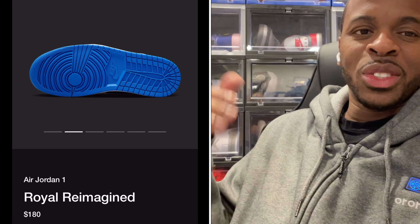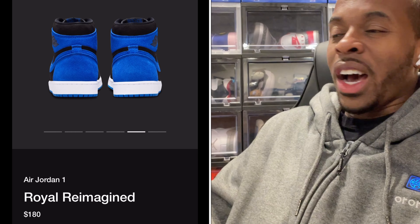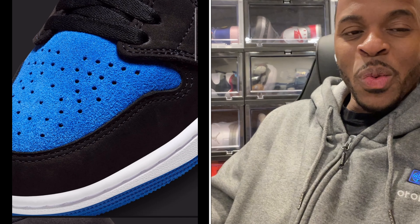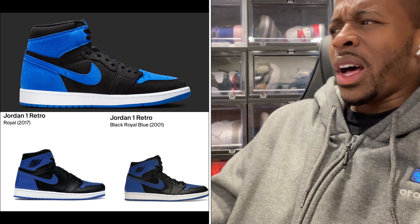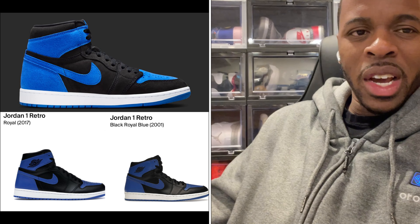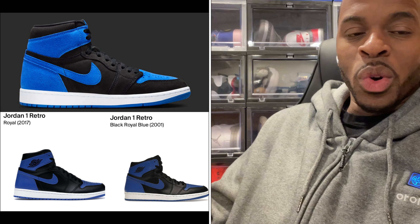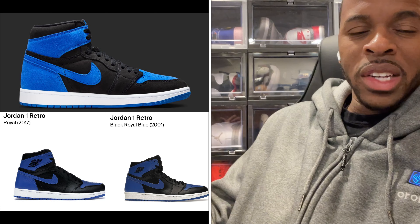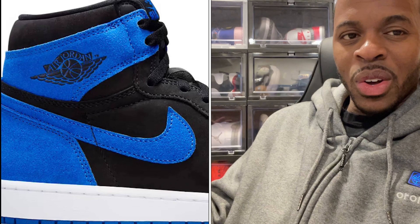I've seen this countless times — a lot of people are anticipating to get it, but you're probably going to hate your boy for what I just did. The history of these Royals: the colorway was labeled the Black Royal Blue Jordan 1, which had leather. Then later they released another Jordan 1 they labeled Jordan 1 Royal. This one is the Jordan 1 Royal Reimagined, and the reimagined part is the suede they put along the Jordan 1 uppers in addition to the leather.